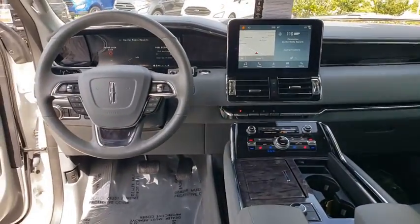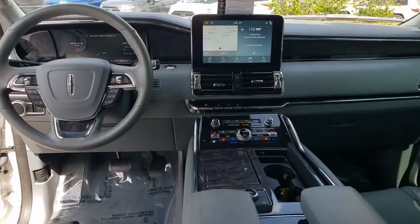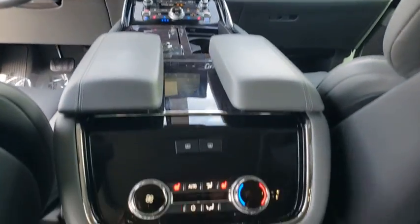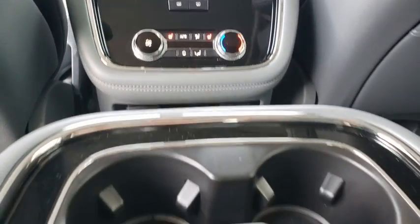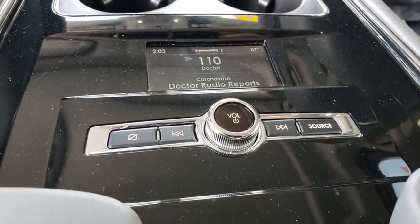Backup camera, navigation system, power passenger seat, power liftgate, keyless entry, remote engine start, steering wheel audio controls, traction control, stability control, lane departure warning, anti-lock braking system.